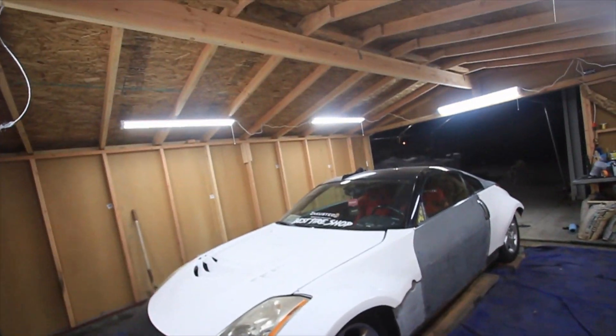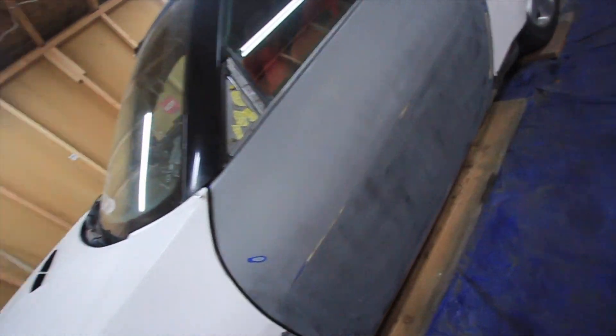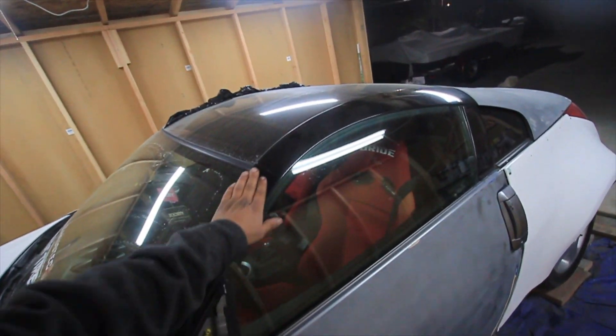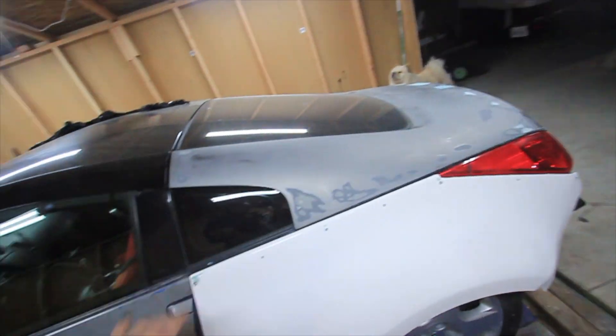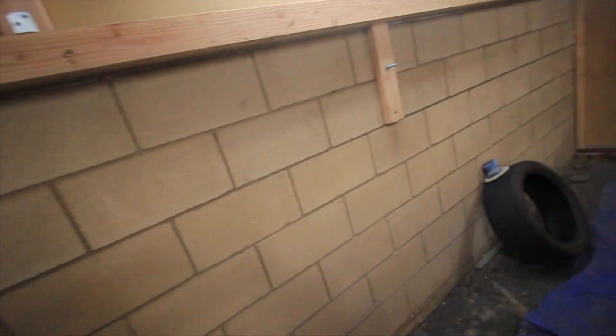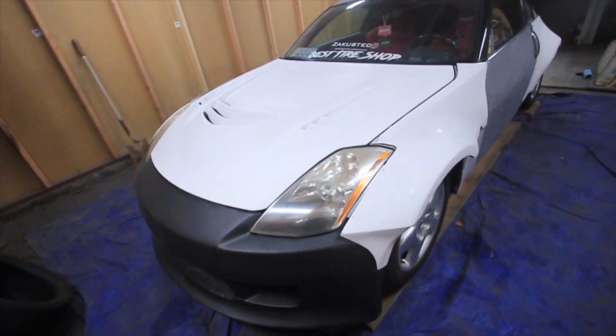I showed you guys how to do the over fenders — the rear and the front — and I already prepped the car. As you can see it's already ready to get sprayed. I just finished doing the roof and this pillar. I prepped that up and it's ready to go. I already got all the body work stuff done, got everything fitted the way it should. The last thing he needs to do is just come and trim the fenders himself, but I'm sure he can do that once this is done.